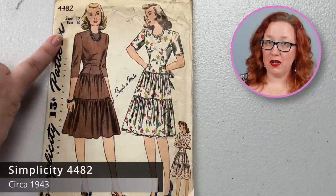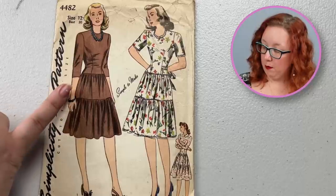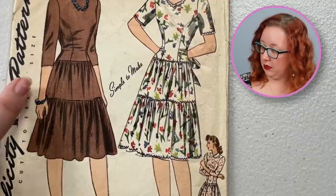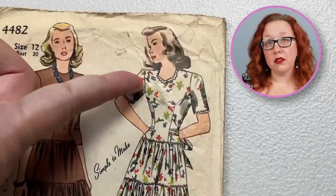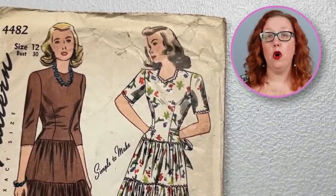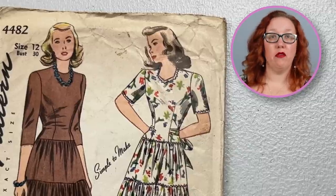Another Simplicity is going to be 4482, which is a bust 30. This is going to be a slightly drop waist but with fitted darts, into a two-tier skirt. You can either do it with a three-quarter sleeve or a short sleeve. I personally like the slight cut-down neckline, because those high necklines choke me personally. That one is also from the 1940s.